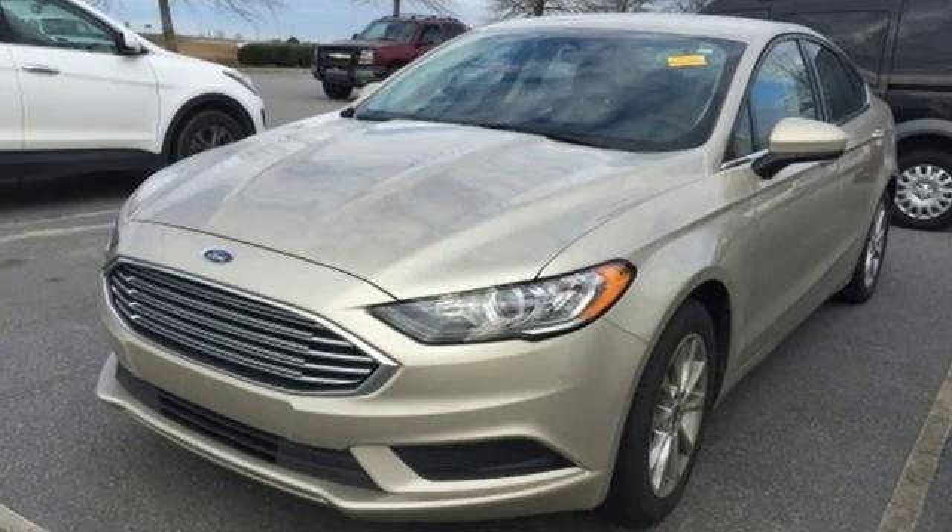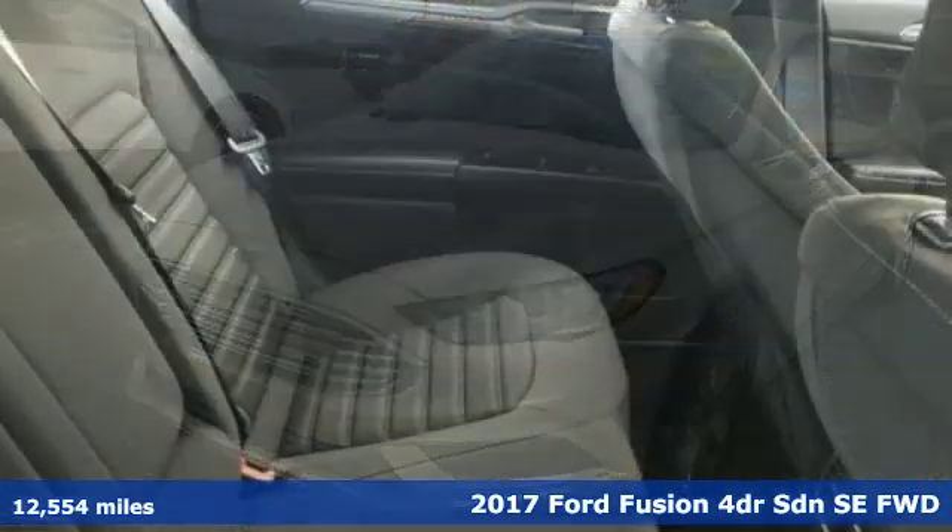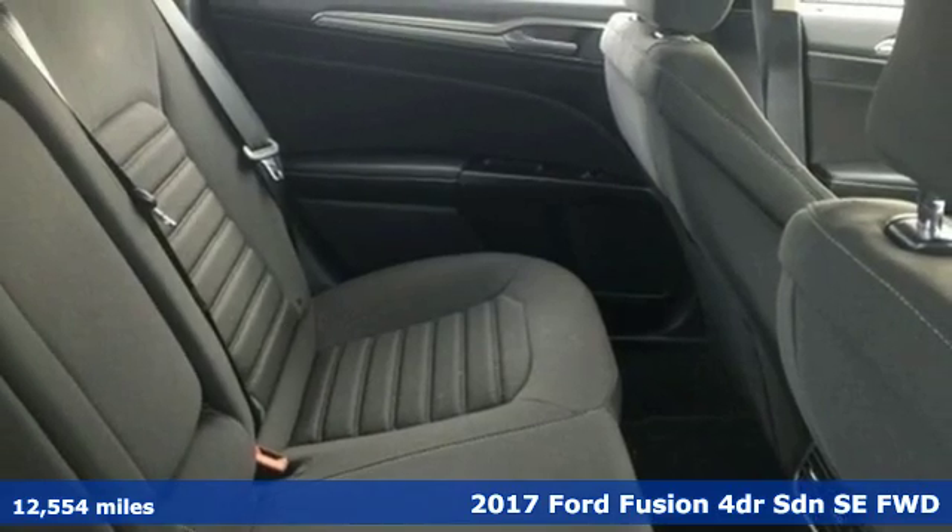It's a 2017 Ford Fusion. Always inspiring and infinitely empowering. This breaks the sedan mold.